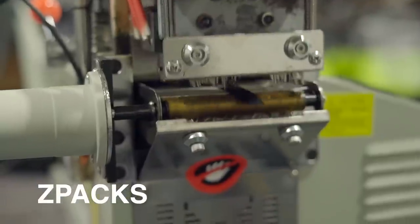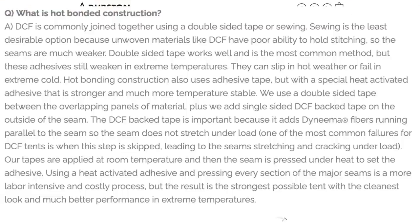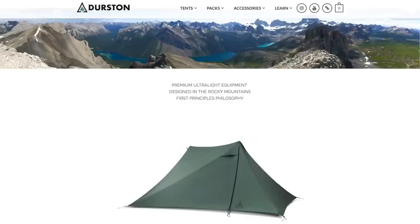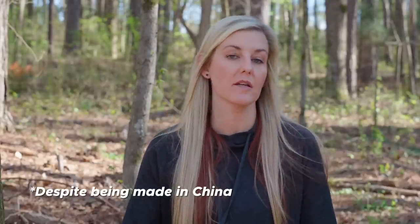Z-Packs, for example, sews and then seam tapes their products right here in the U.S. Durston tents are designed in Canada but constructed and heat bonded in China. According to Dan Durston, the factory he uses in China is the only one in the world that will perform the heat bonding process to his standards. Because it's a labor-intensive process that takes a lot of time, it ends up costing more money.